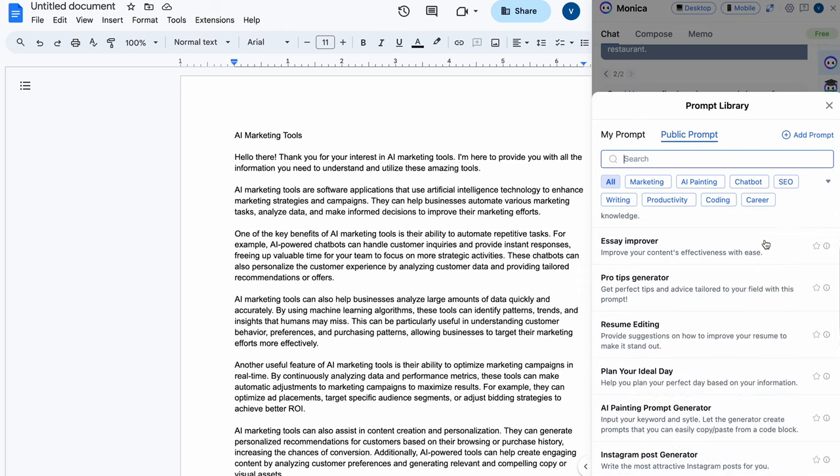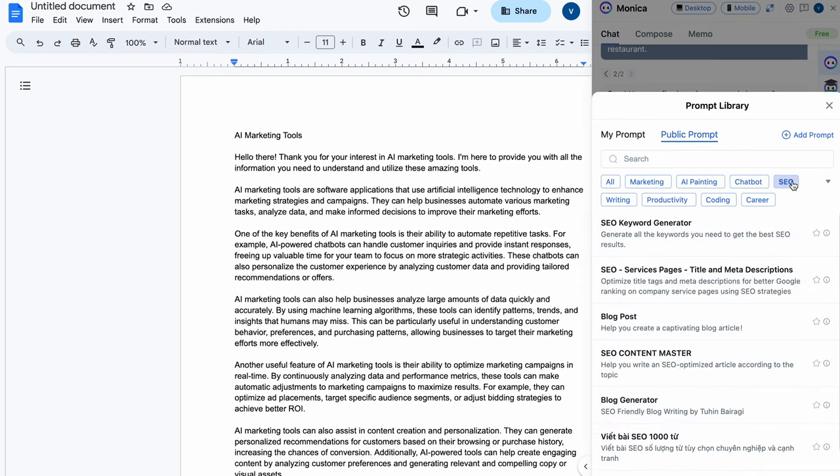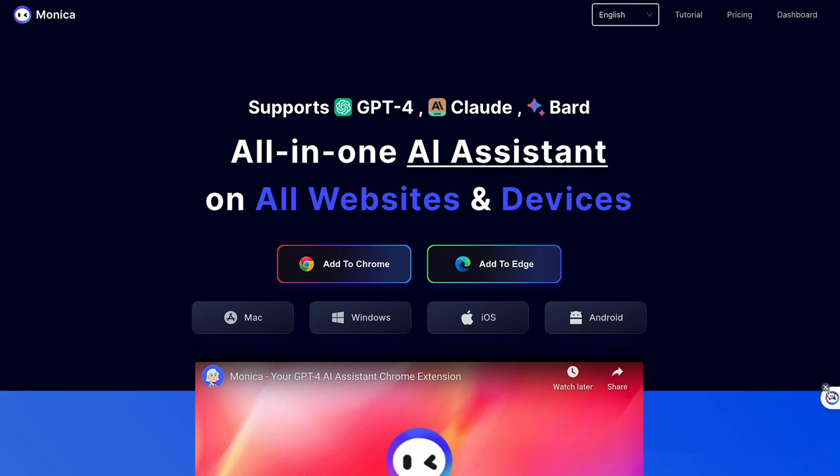When you use the chat feature, you'll instantly have access to an organized prompt library focused on marketing, productivity, writing, and a bunch of others. And if you have your favorite prompts already, you can save them in your very own prompt catalog for quick and easy use. Monika can answer complex questions, write emails, read articles, PDFs — you name it.